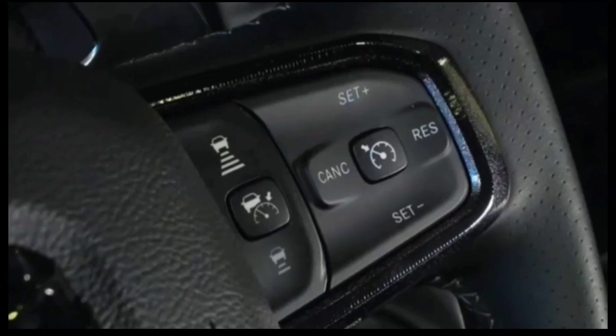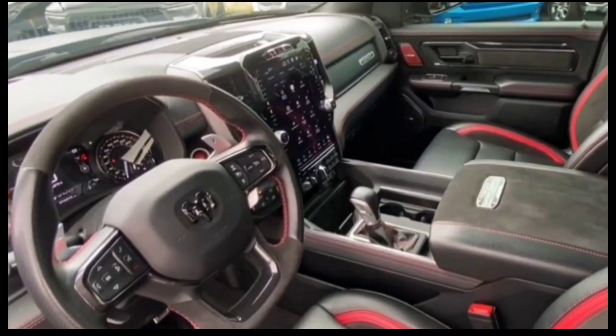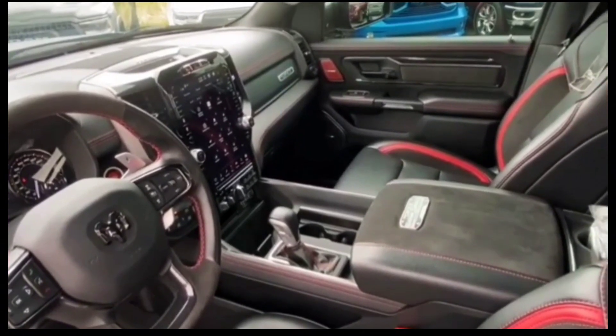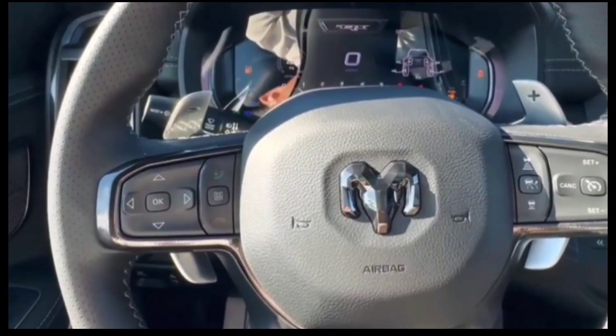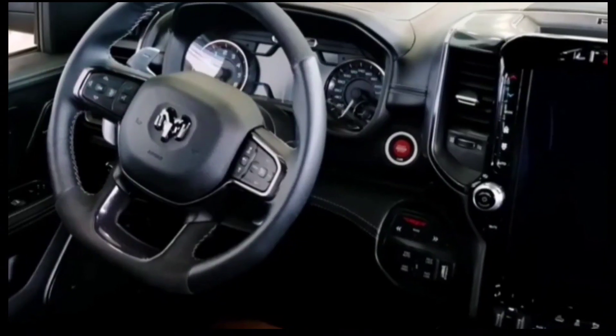Come 2025, the half-ton series will switch to the 3.0L twin-turbo inline-six advertised under the Hurricane moniker. Jeep currently offers the six-pot powerplant in the Ram 1500-based Wagoneer and Grand Wagoneer.